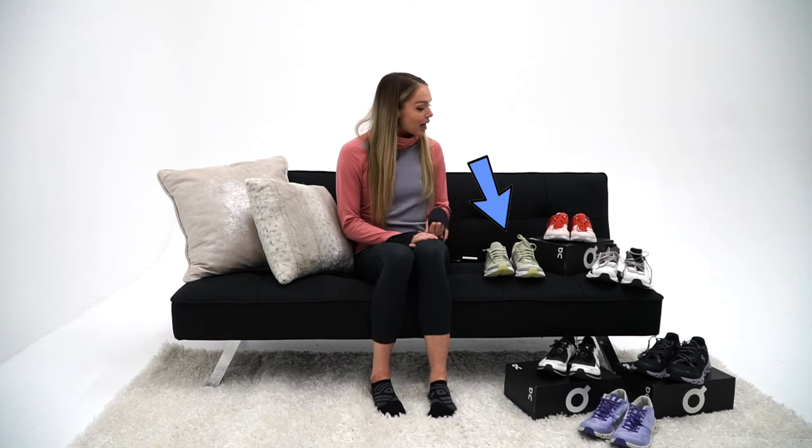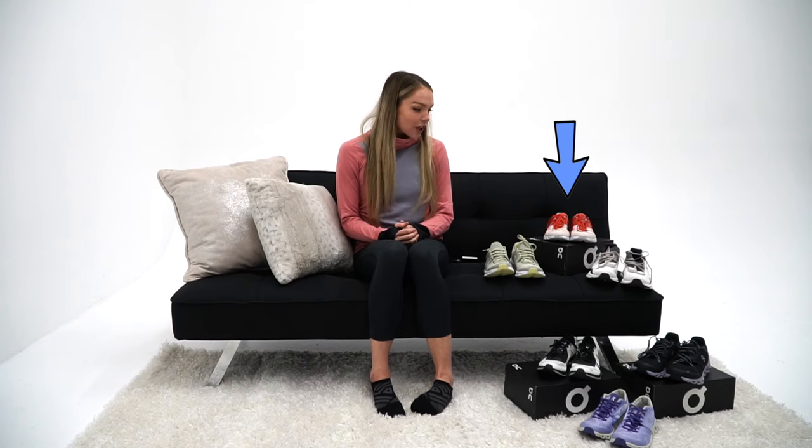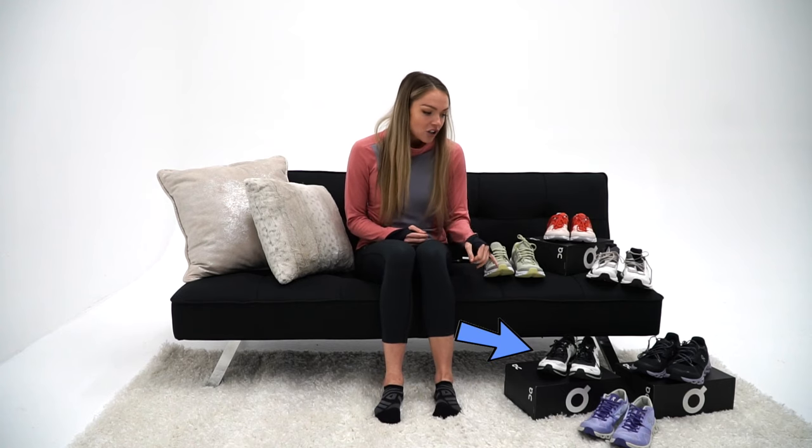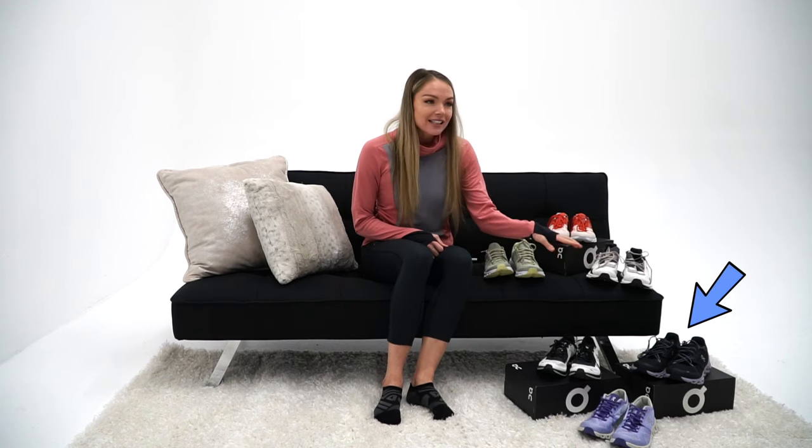I am a Heptathlete — seven different events — a lot of different things and a lot of ways to train. So I use all of these different types of shoes for tons of different stuff, and that's what I'm going to be sharing with you. Keep watching and at the end I have an amazing surprise for you. The six shoes I'm going to show you today are the Cloud Swift, Cloud Flow, Cloud Nova, Cloud Flash, the Cloud Stratus, and the Cloud X.